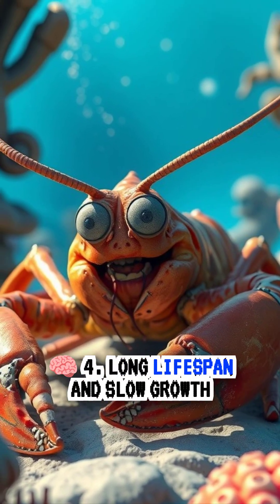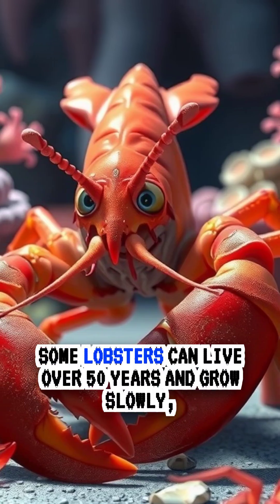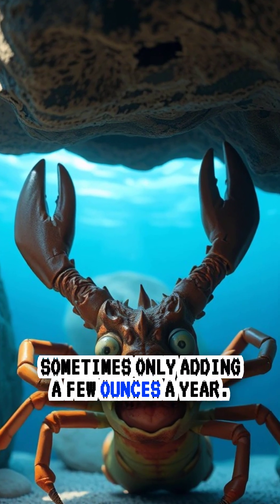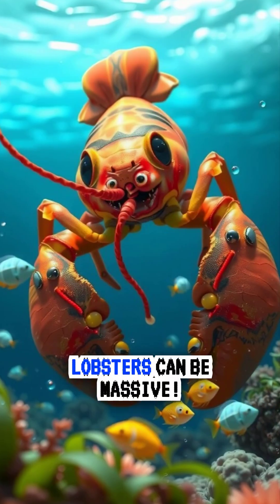Four, long lifespan and slow growth. Some lobsters can live over 50 years and grow slowly, sometimes only adding a few ounces a year. The oldest lobsters can be massive.